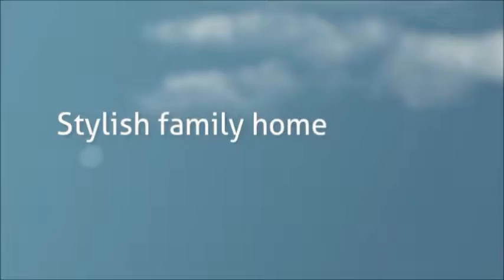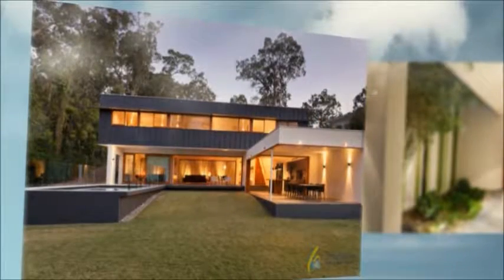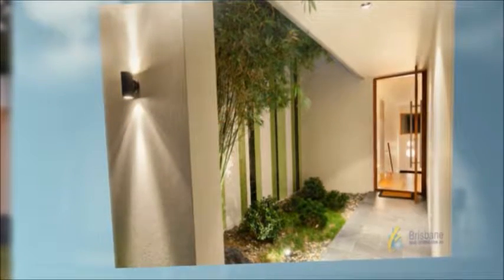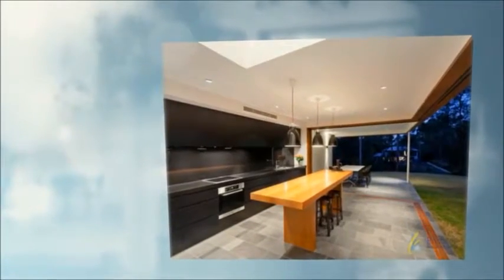Perfectly in tune with its environment and suited to the family-orientated Fig Tree Pocket lifestyle, this architect-designed, award-winning home has been planned, designed, and executed ensuring a seamless connection between the interior and the outdoors.